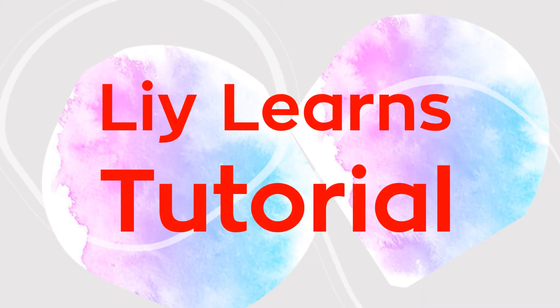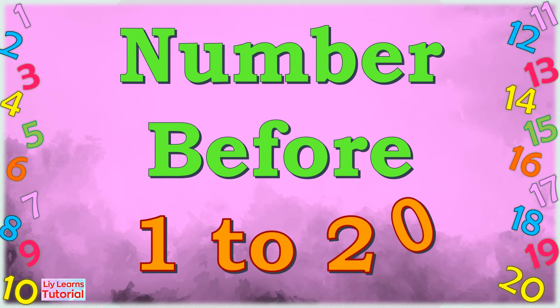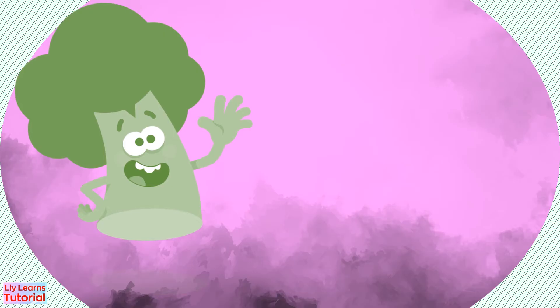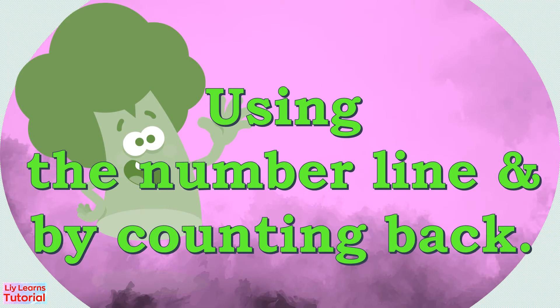Welcome back to my YouTube channel. Today's lesson is about the number that comes before, from 1 to 20. Hello everyone, today we'll study the number that comes before by using the number line and by counting back.